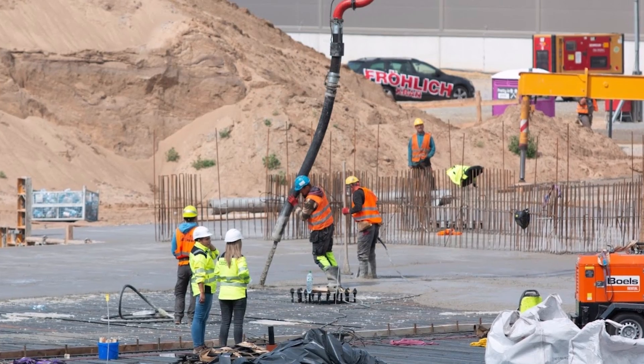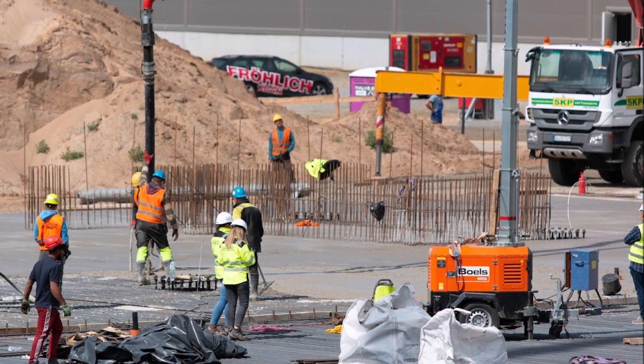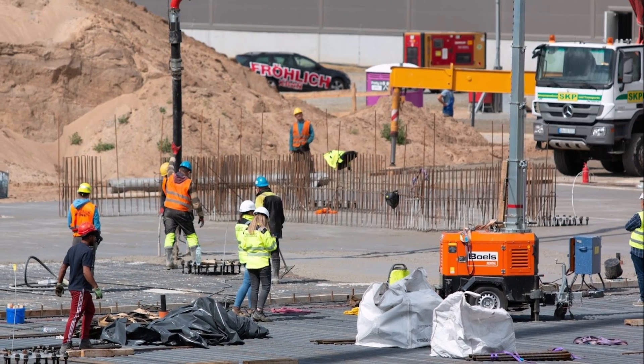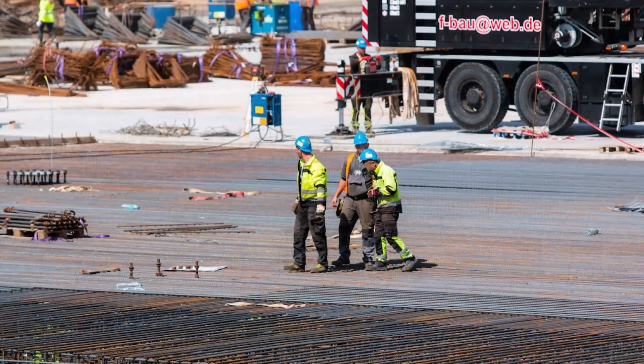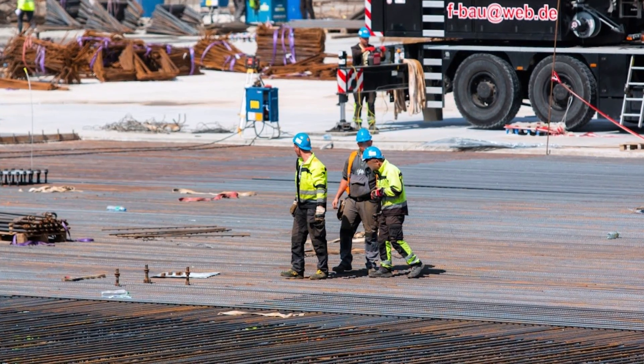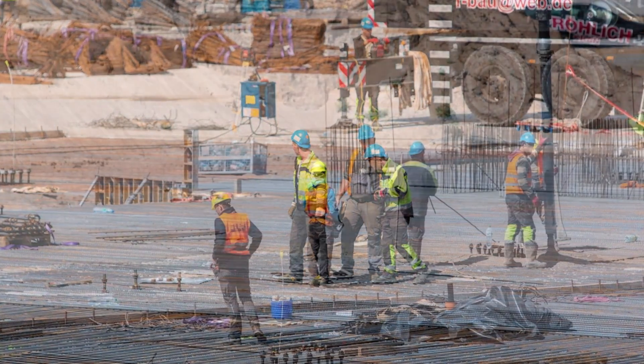New aspects surrounding the newly planned battery factory include fears that drinking water will be contaminated if an incident occurs at the site. This is already the third public display of Tesla's construction plans, because the project has been changed again — for example, to expand the battery factory. Construction of the battery factory is proceeding with preliminary approvals.